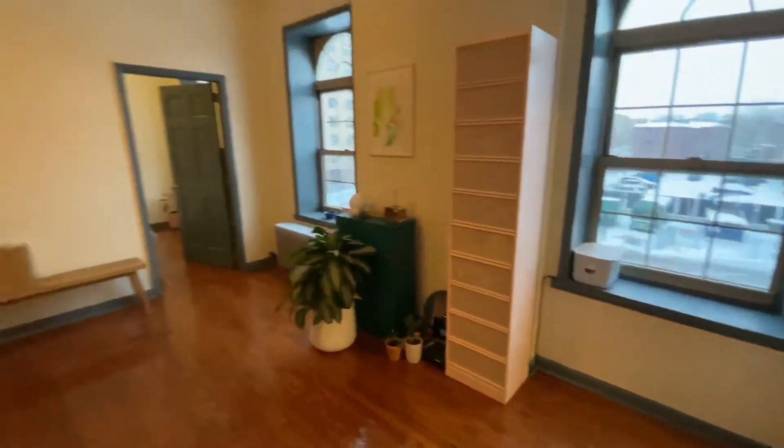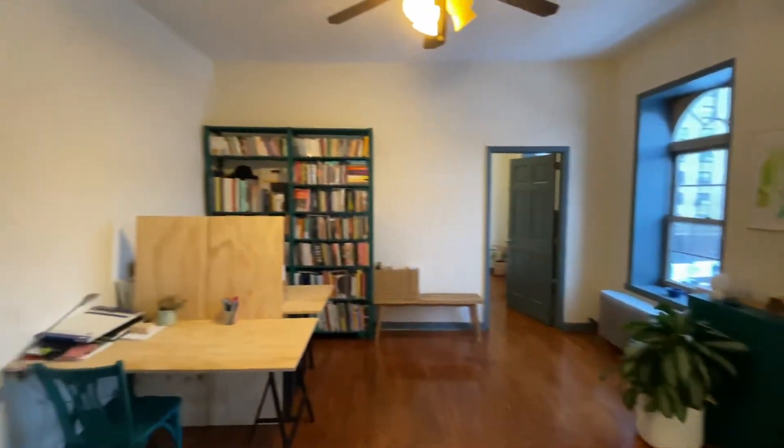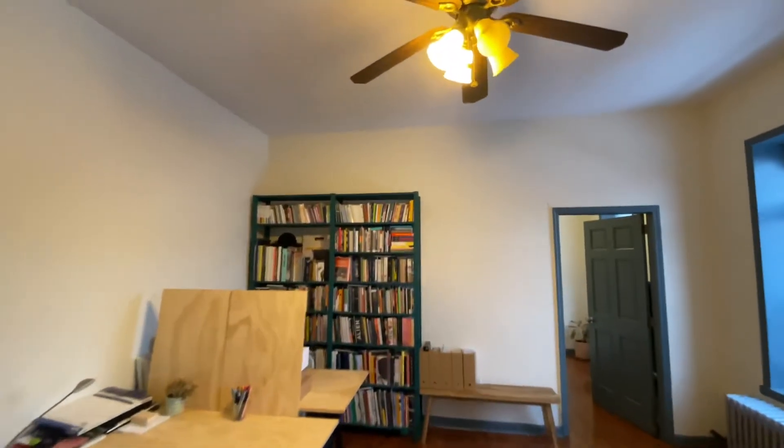Large living room with hardwood floors throughout. You also have two ceiling fans in the apartment.